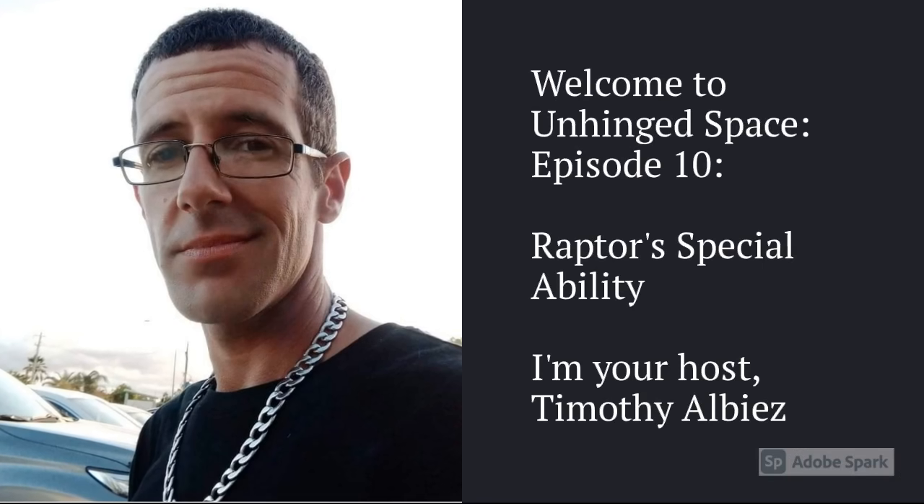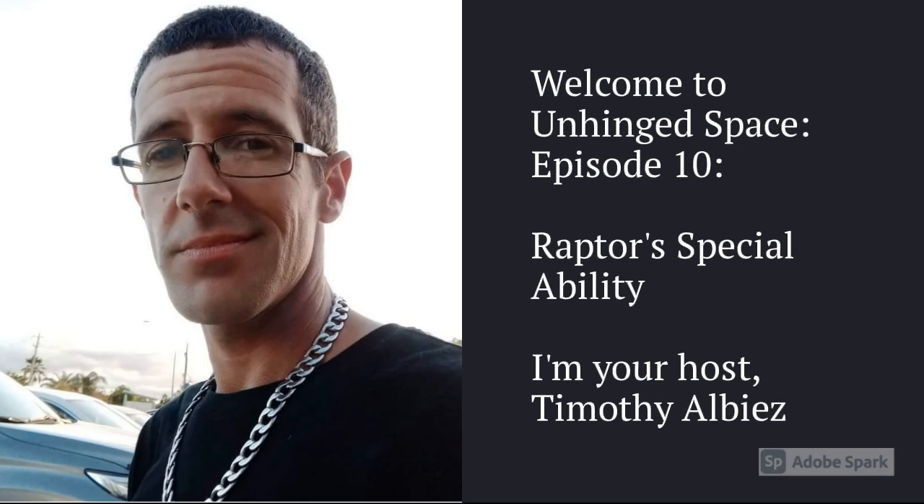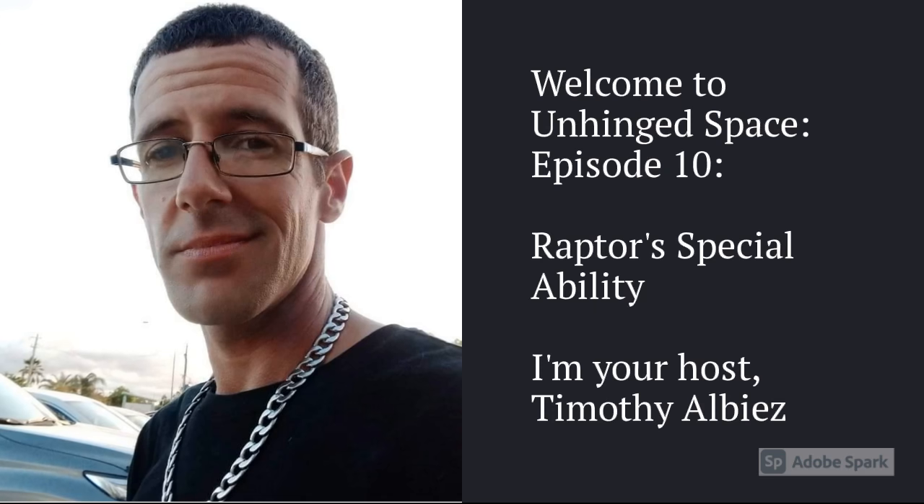Welcome to Unhinged Space, Episode 10: Raptors' Special Ability. I'm your host, Timothy Albies. Let's get into it.